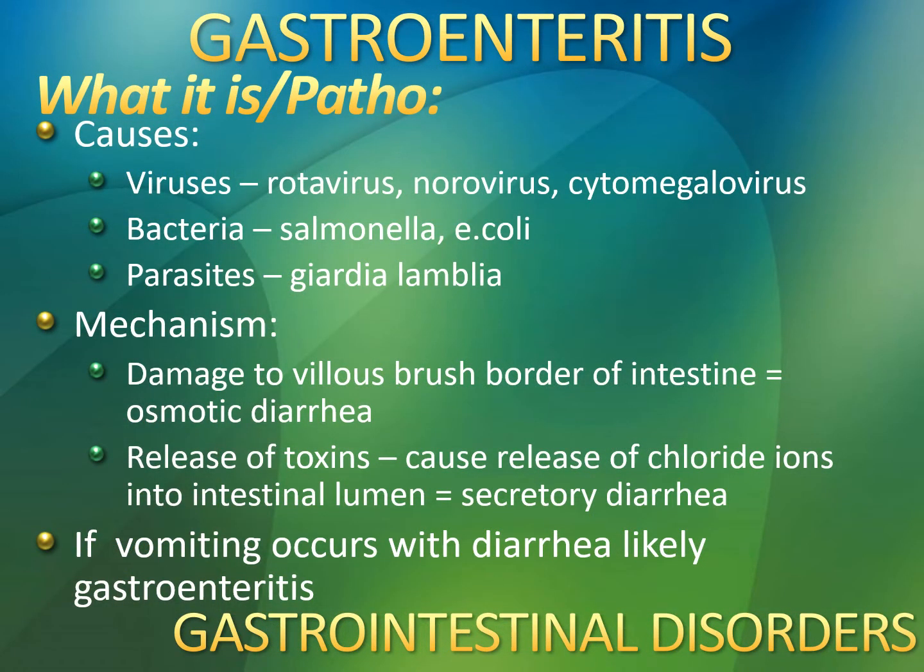Gastroenteritis is super common. It can be caused by so many different things — it is literally just swelling of the stomach and intestines: gastro, entero, and itis. It can be caused by viruses, bacteria, parasites, sometimes ingestion of certain toxins. How severe your gastroenteritis is depends completely on how much your body is losing. We're going to do a physical assessment that tells us whether or not they are severely dehydrated.